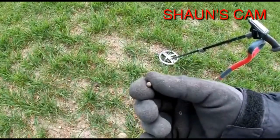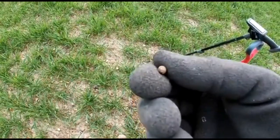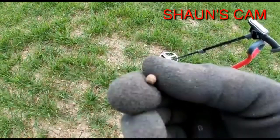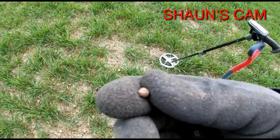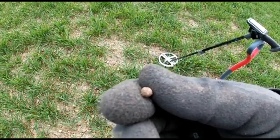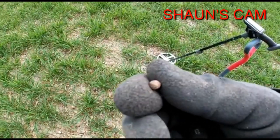Hi guys. Don't know if you can see there, but I think that is one of the smallest musket balls I've seen. Imagine finding it in all the fields and coming across that. On to the next one.